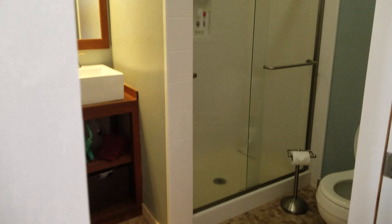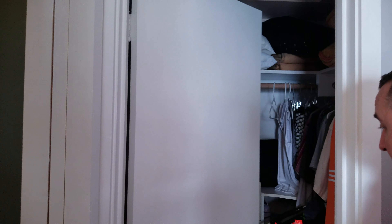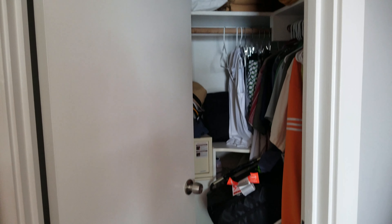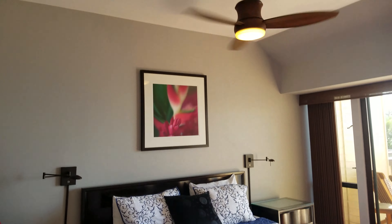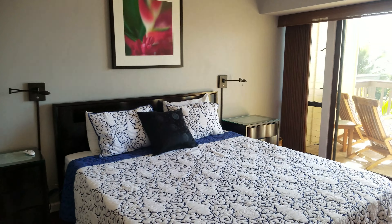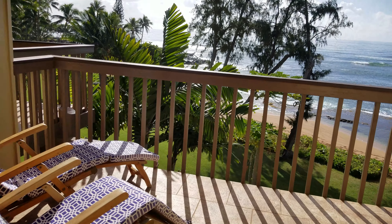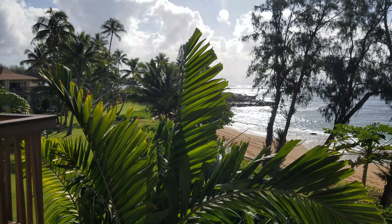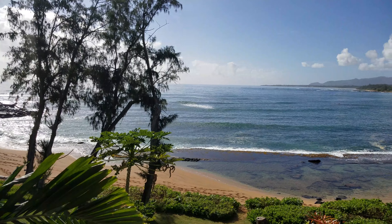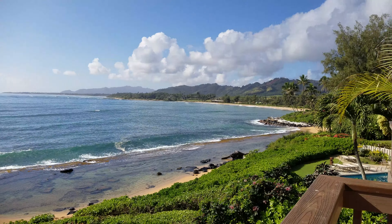And then your master bathroom, bedroom, and closet. From your bedroom, you've got the ocean view of Kauai with a private lanai. Beautifully appointed right now — two lounge chairs on the oversized lanai, which is really nice and uncommon. It's got a beautiful view of the east side. You'll have sunrises, quiet trees, lush gardens to look at, and whales off in the distance to check out.